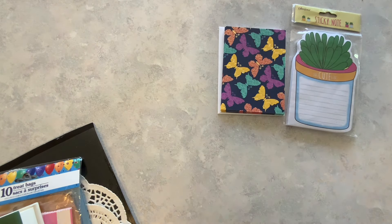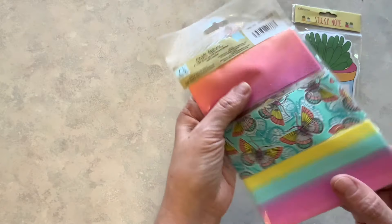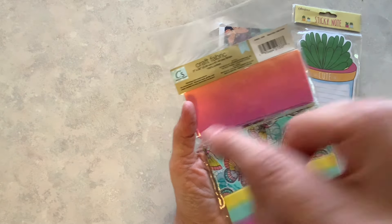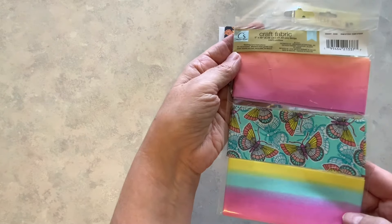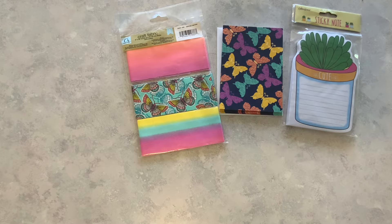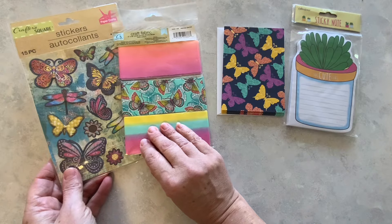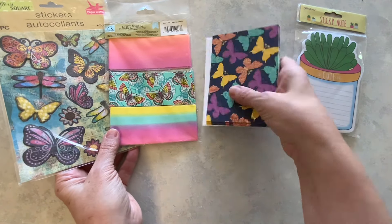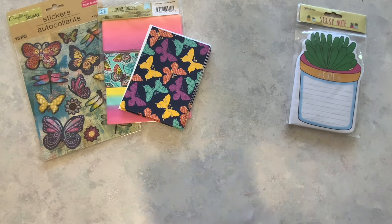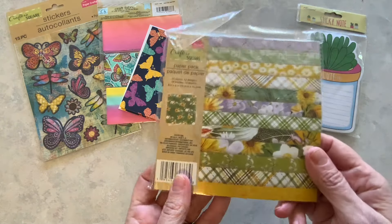I'm also going to be using this fabric from Dollar Tree — I really like this. I want to make some fabric ribbons by scrunching them up and sewing them, so that's what I'll be making with this fabric for my journal. You can kind of see I'm going with a butterfly theme. I also have these stickers that I thought coordinated well with the cards and the fabric, so I'll be using those items. I also picked up this paper from Dollar Tree to use in my journal.